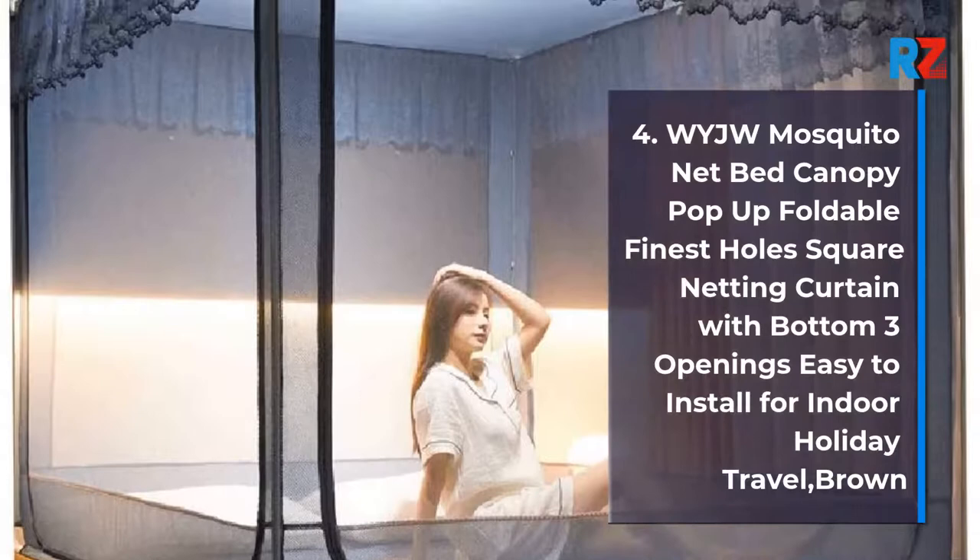4. Waiji Mosquito Net Bed Canopy Pop-Up Foldable, Finest Holes Square Netting Curtain with Bottom, 3 Openings, Easy to Install for Indoor or Holiday Travel. Brown.